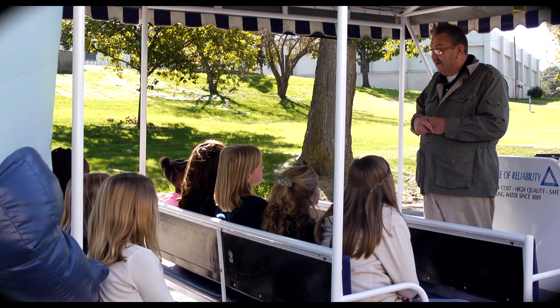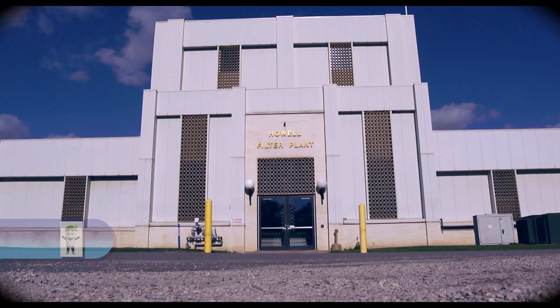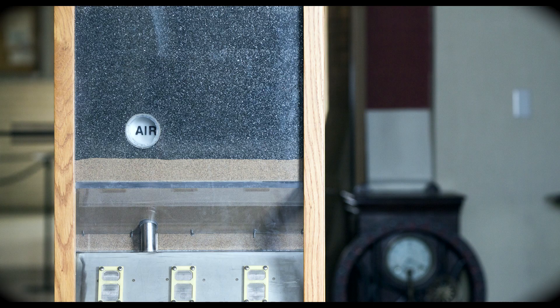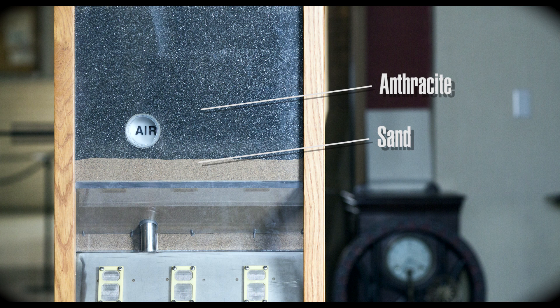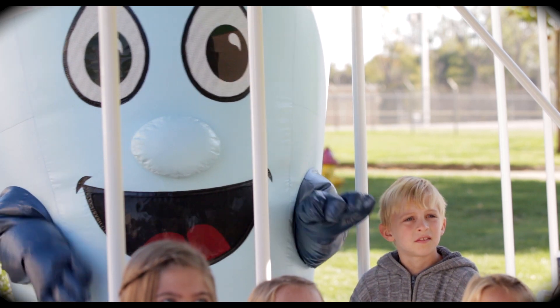Before we're ready to send the water out to your homes, there's still one more step, and that's called filtration. Here at the filter building, the water flows through 30 inches of anthracite and sand, and that acts like a screen to help block tiny particles. To keep the filter beds clean, we backwash them every five days.